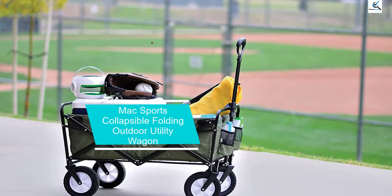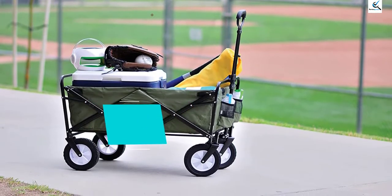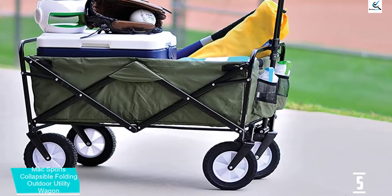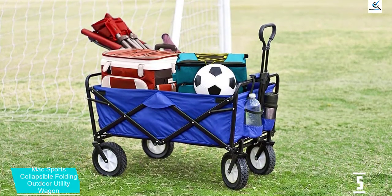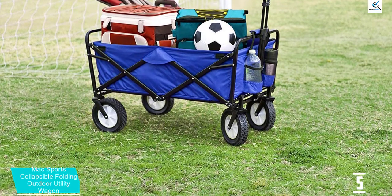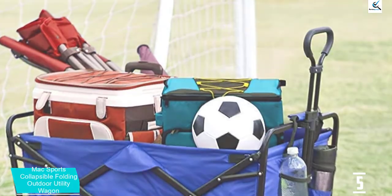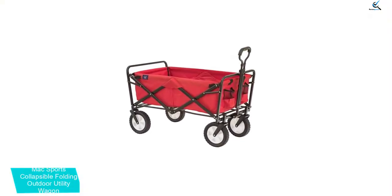Starting at number 5, we have the Mack Sports Collapsible Folding Outdoor Utility Wagon. Mack Sports is one of the highest rated brands of garden tools out there, and it offers a lot of products including this wheelbarrow. It is one of the best foldable options out there. As per the name, it is a collapsible one due to its cloth construction, and once folded it has a thickness of only 8 inches, allowing you to easily store it almost anywhere.